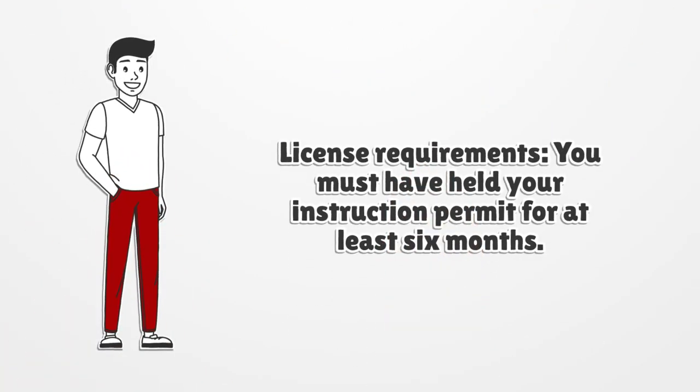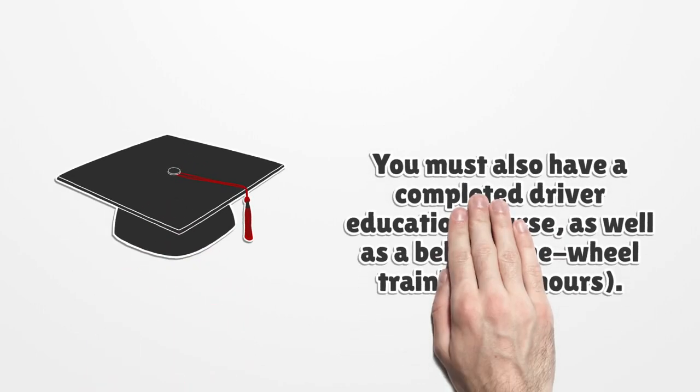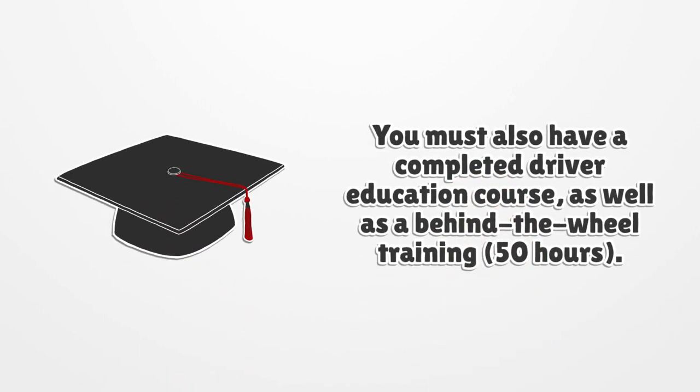License Requirements: you must have held your instruction permit for at least 6 months. You must also have completed a driver education course, as well as behind-the-wheel training — 50 hours.